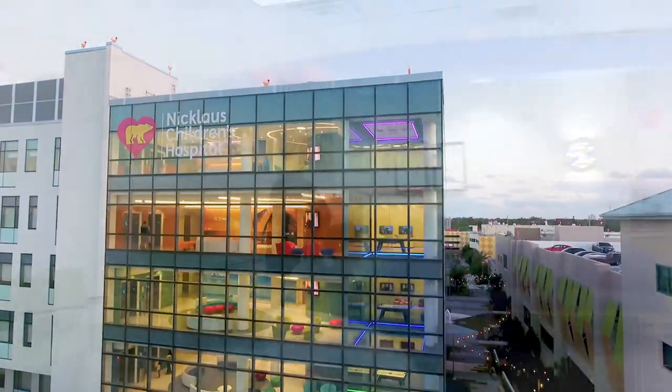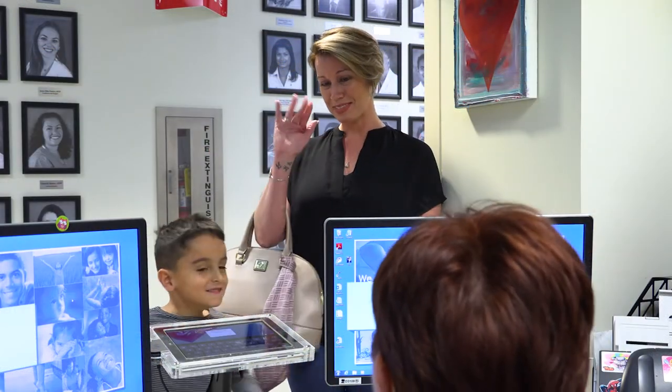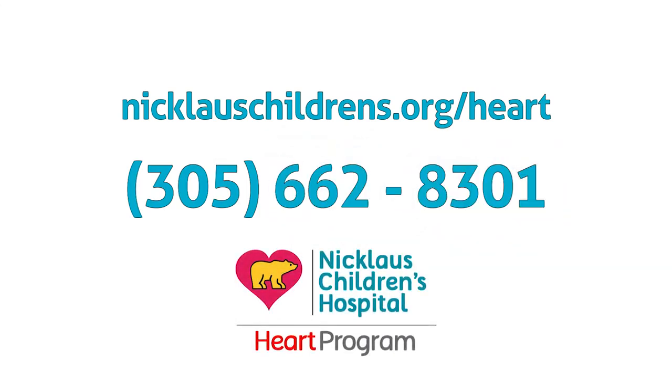Nicklaus Children's Hospital offers EKG screenings at the outpatient cardiology clinic in the hospital's main campus, as well as locations throughout Miami-Dade, Broward, and Palm Beach counties. For more information, please visit nicholaschildrens.org/heart.